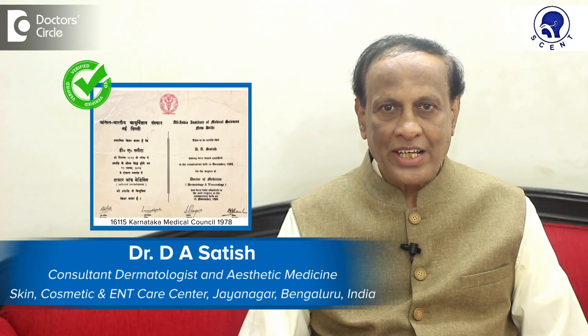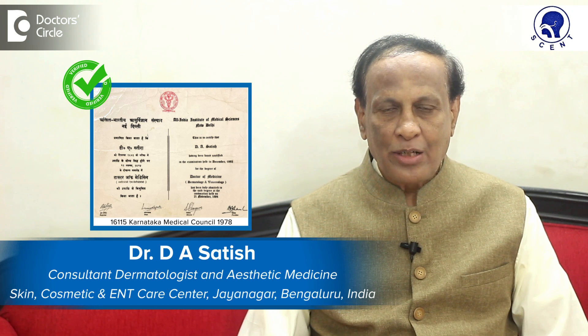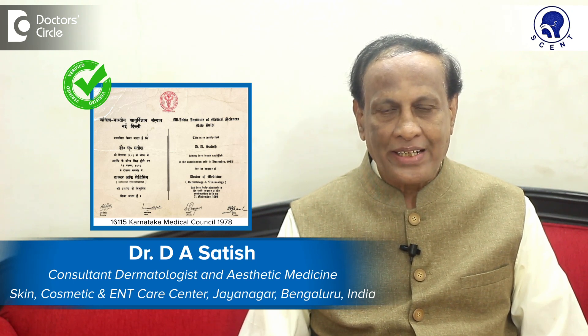Hello, I am Dr. D.A. Satish, Senior Consultant Dermatologist, practicing at Skin Cosmetic and A&T Care Centre, Jaya Naga, Bangalore for the last 40 years.